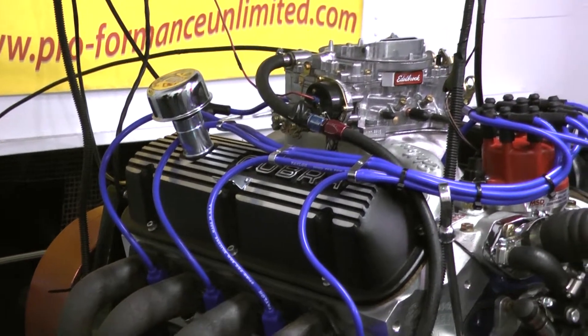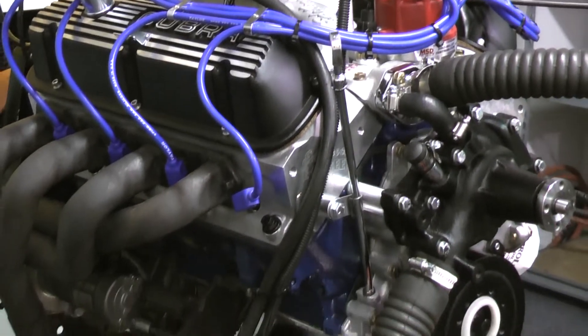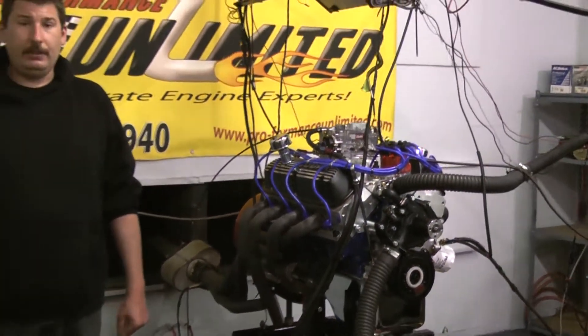If you are interested in this engine package or any one of our other ones, you can definitely feel free to check us out online at proformanceunlimited.com or give us a call at 1-800-267-3940.